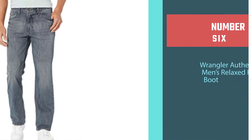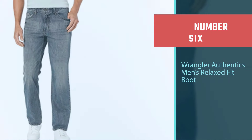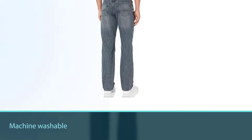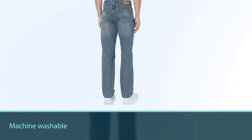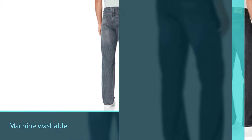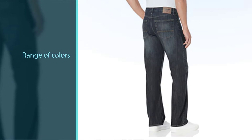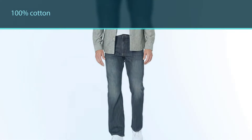Number six: Wrangler Authentix Men's Relaxed Fit Boot. Another good pair of work pants is this relaxed fit boot cut pair from Wrangler. Wrangler has a few different pairs of work pants on offer, but for a combination of functionality and style, these could be the best. This pair features a comfortable and durable fabric, which is mainly achieved by the roomy design.